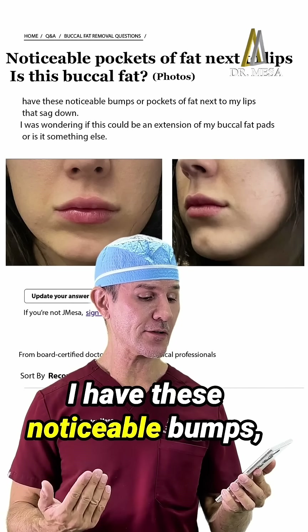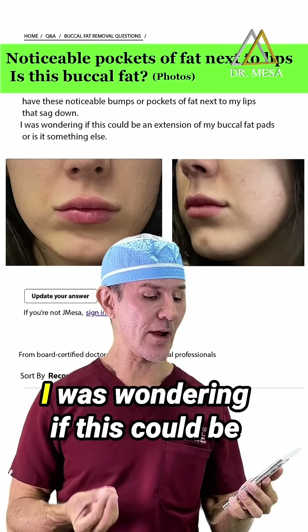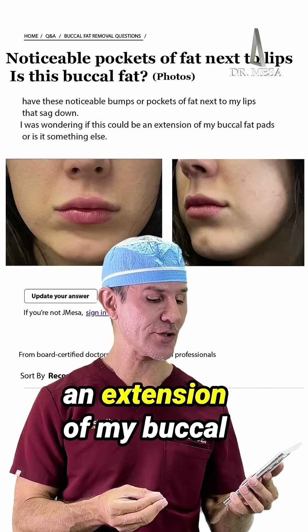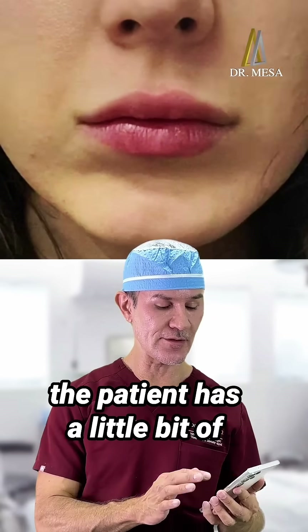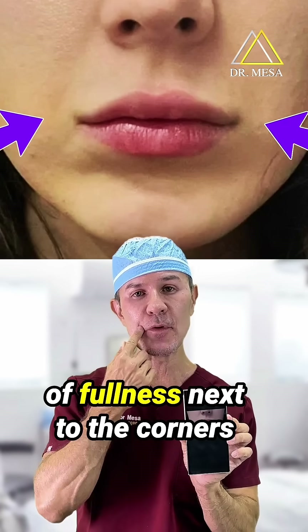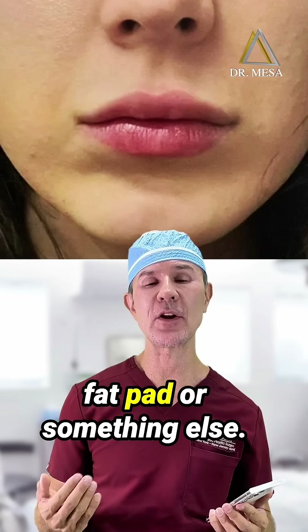I have these noticeable bumps, pockets of fat next to my lips that suck down. I was wondering if this could be an extension of my buccal fat pad or something else. As you can see in the picture, the patient has a little bit of chubbiness but also has a little bit of fullness next to the corners of the mouth. She's wondering if that is buccal fat pad or something else.